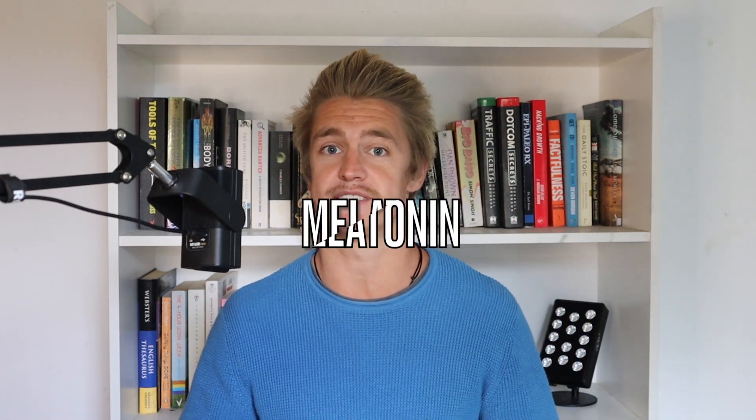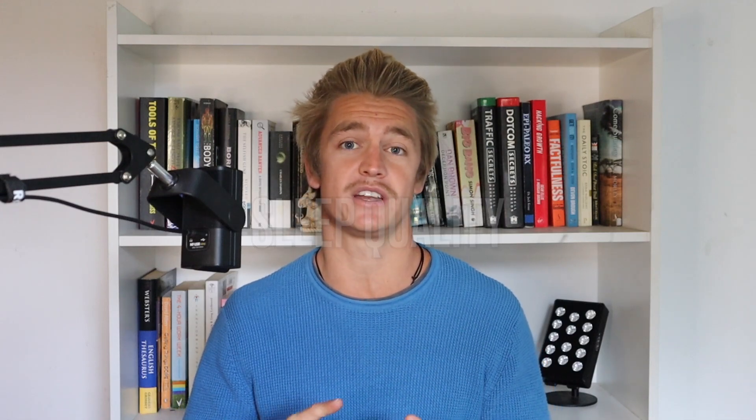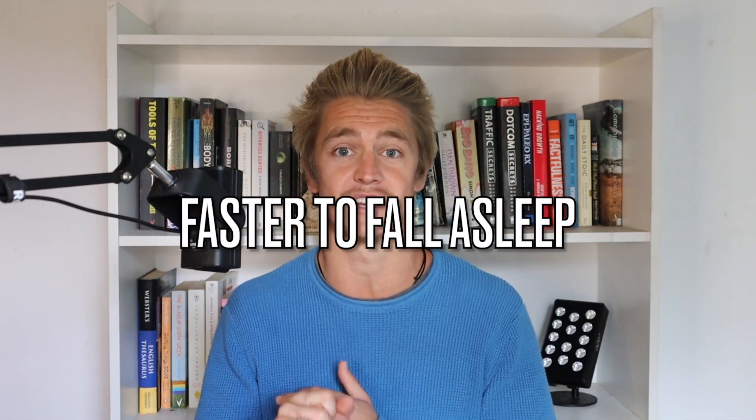For today's video we're talking about sleep and how you can use a red light therapy device in order to improve your sleep quality. In a previous video we covered a study — I'll leave a link above — where you're going to see the dramatic increases in melatonin, which is your sleep hormone, from just 14 days of red light therapy usage, as well as better sleep quality and faster times to falling asleep.